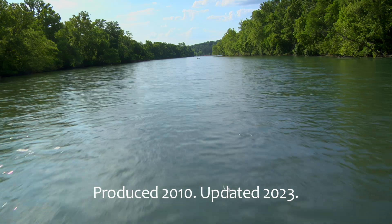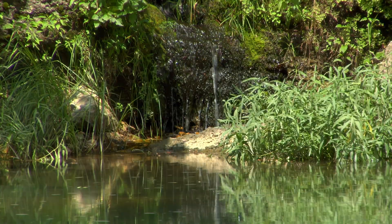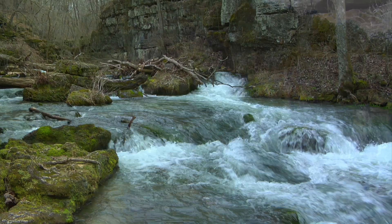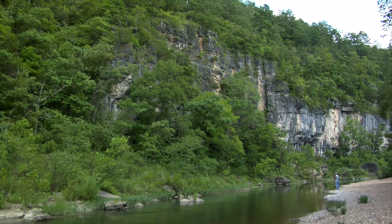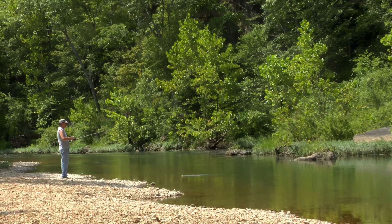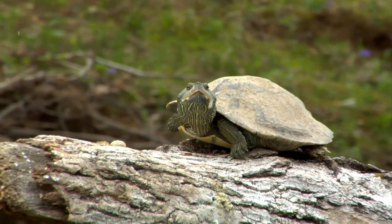Water. It's the lifeblood of the Ozarks. Clear, gurgling springs, tumbling streams, and majestic, bluff-lined rivers. It keeps this lush, densely green and unspoiled region alive with wildlife.